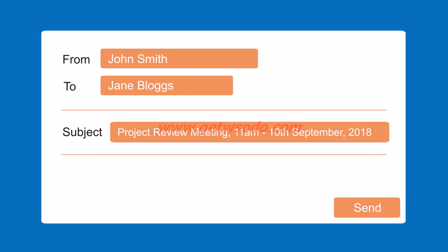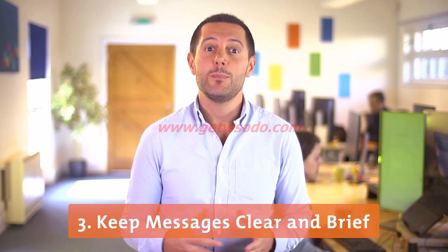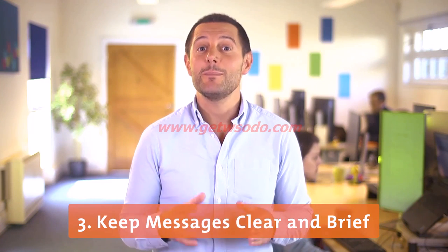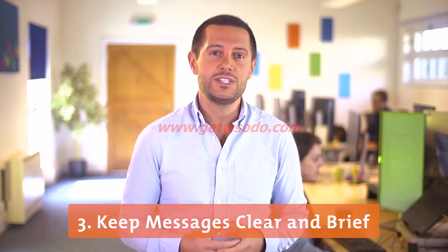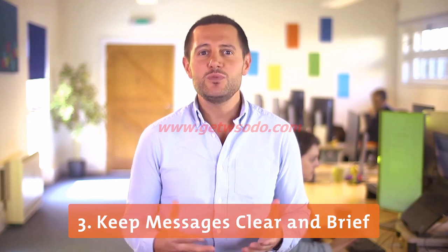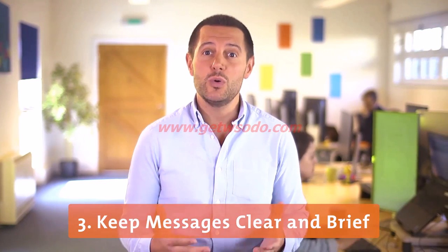Keep your sentences short and to the point. The body of your email should be direct and informative, and make sure that emails are focused by writing a different one for each topic you want to discuss. This will make it easier for your recipients to organise their responses.